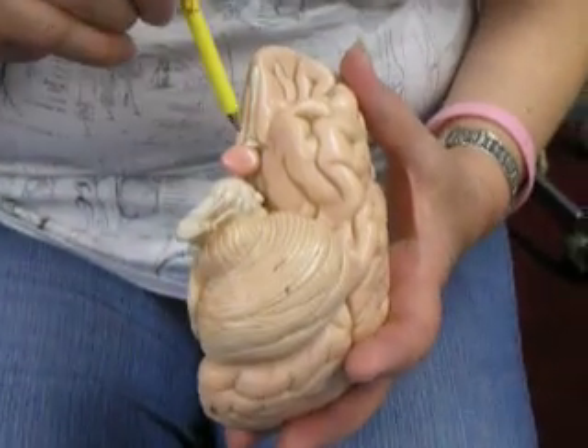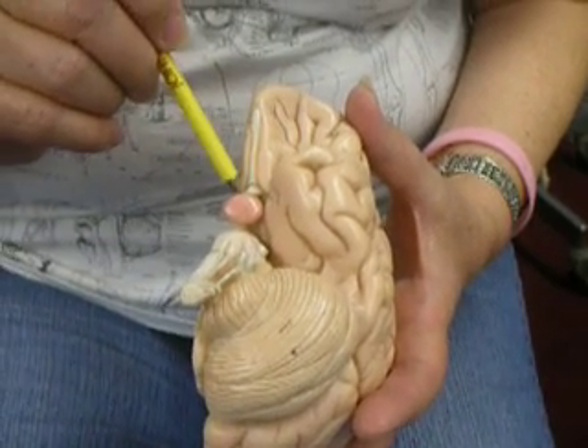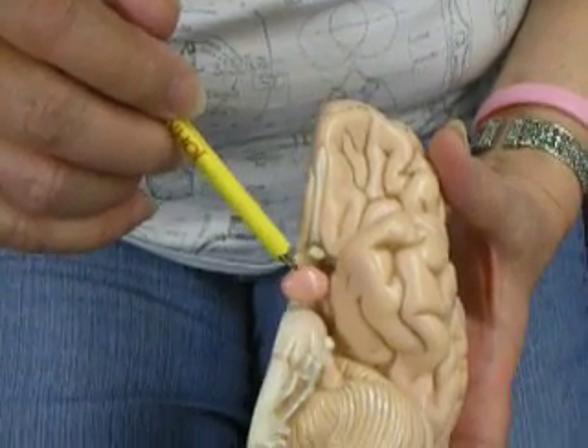Also in here you can see the optic chiasm. Optic nerves come in, and the medial fibers coming from the eyes cross to the opposite side there. This can be compressed sometimes by a pituitary tumor.